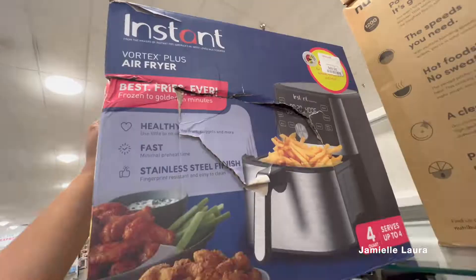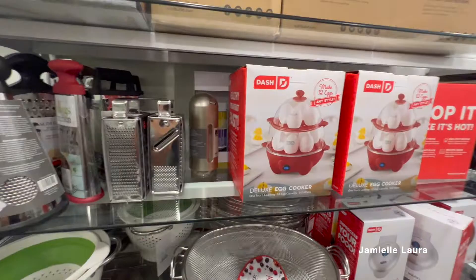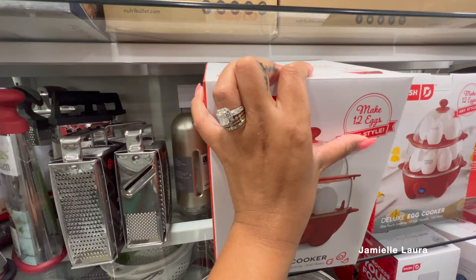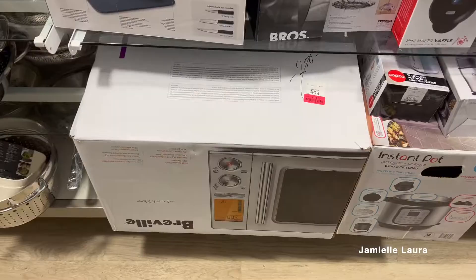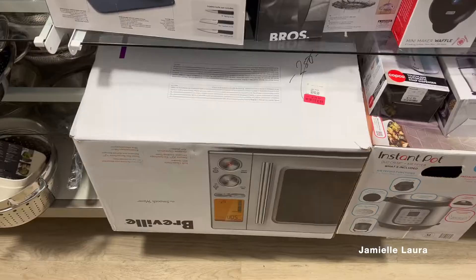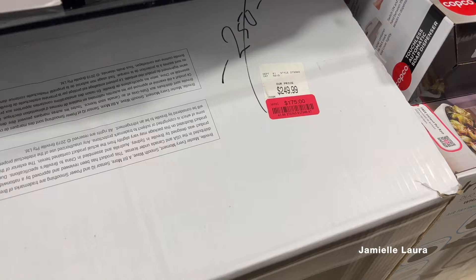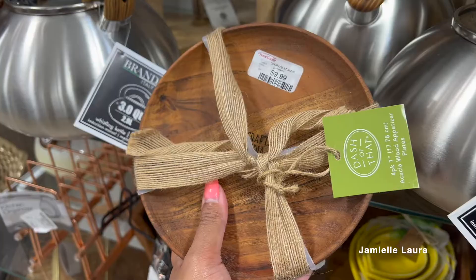They had the Instant air fryer — a really nice one, just with a messed-up box, for only $70 compared to $100-something at Target or anywhere else. These little egg makers — I'll just boil an egg old school on the stove — but for $14.99 if you're looking for one, HomeGoods always has these. Breville is such a good brand and they have it here sometimes — this one was on clearance for $175 from $249, which is really good. There was also another Instant Pot and all kinds of electrical things.